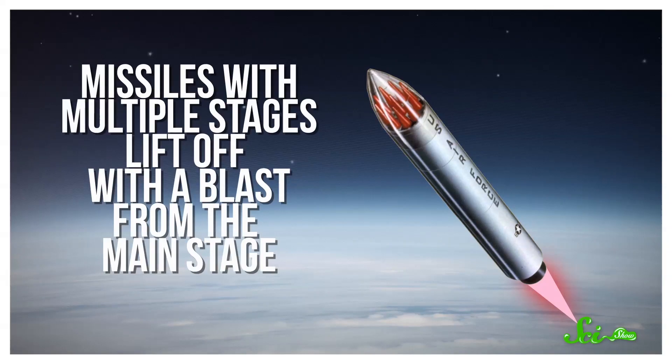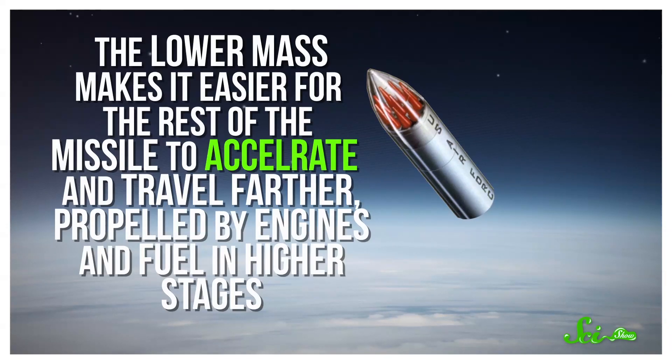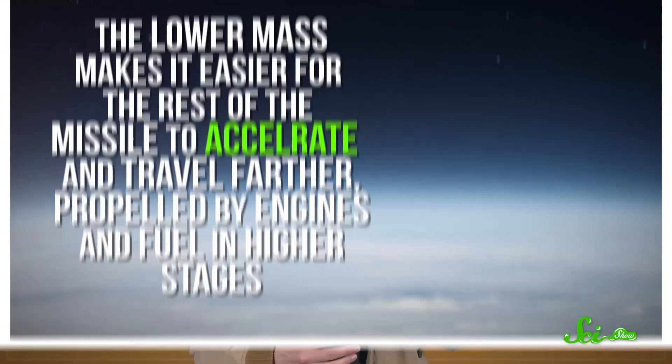That's led weapons designers to build ICBMs with multiple stages instead of just one fuel tank and set of engines — they work a lot like the rockets we use to get to space. Missiles with multiple stages lift off with a blast from the main stage, or booster. But once that fuel is spent, that part of the missile with the heaviest engines can be let go. The lower mass makes it easier for the rest of the missile to accelerate and travel farther, propelled by engines and fuel in higher stages. Multiple stages can really extend a missile's range by gradually sloughing off some of the weight.